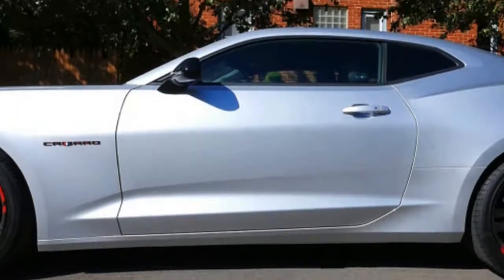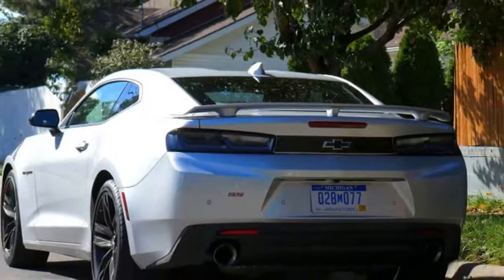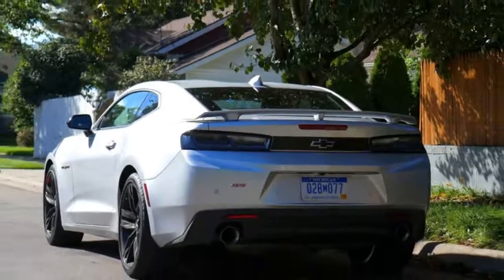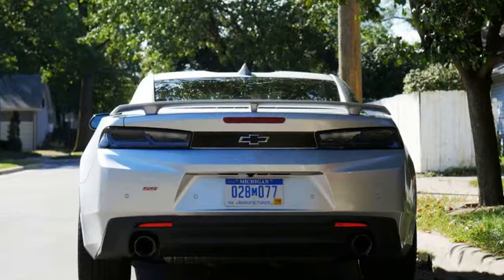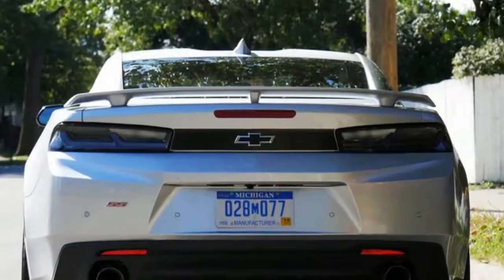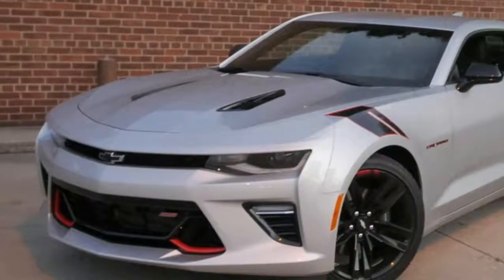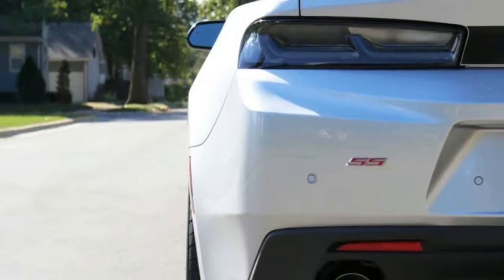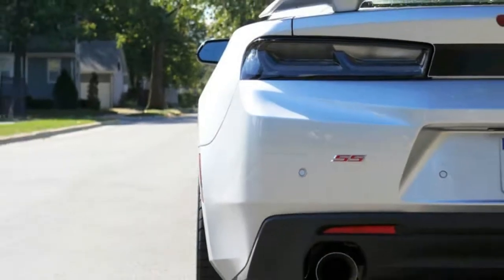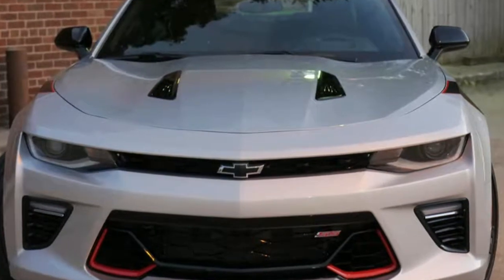Though it's big, brutal, supercharged ZL1 brothers have made most of the headlines lately, they're obviously not the only V8 Camaro around. Chevy still builds and sells the Camaro SS, and it still has a seriously potent pushrod V8 making 455 horsepower — a number that outdid the Mustang GT until this year, and even now it's only a difference of 5 horsepower.